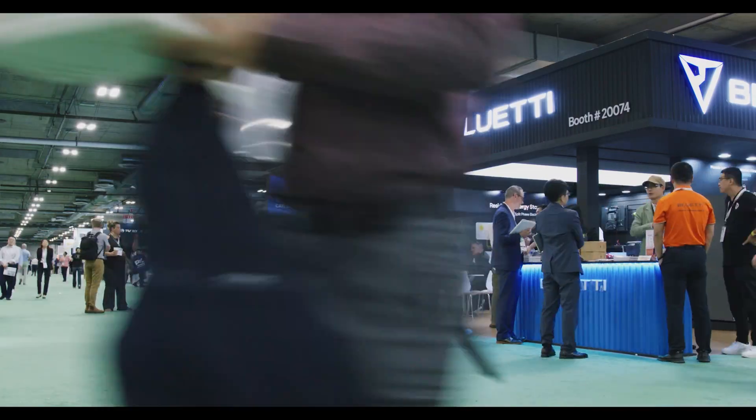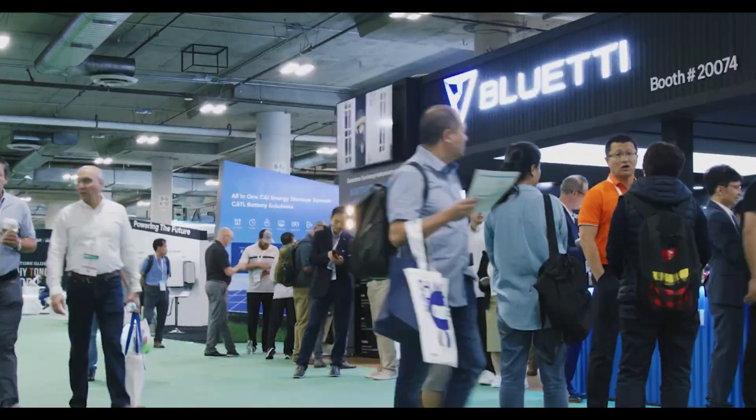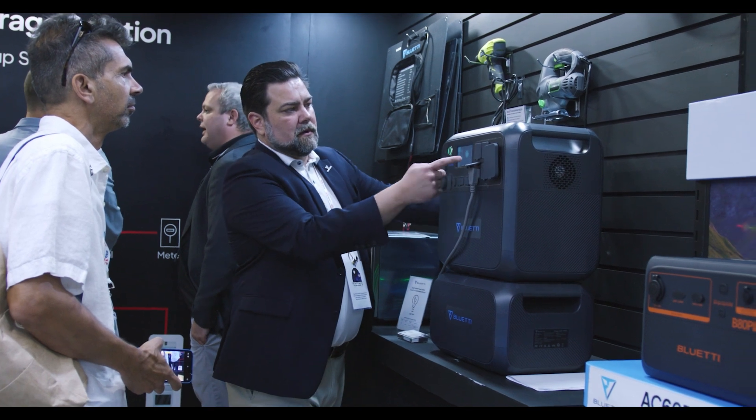Bluetti is back again in 2023 at RE+. We're at Level 1 Hall G of the Venetian Expo Center. We have some very exciting products like the brand new EP800, as well as an exclusive line of products for our Bluetti partners.